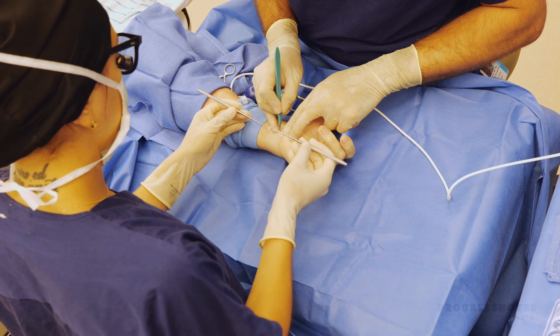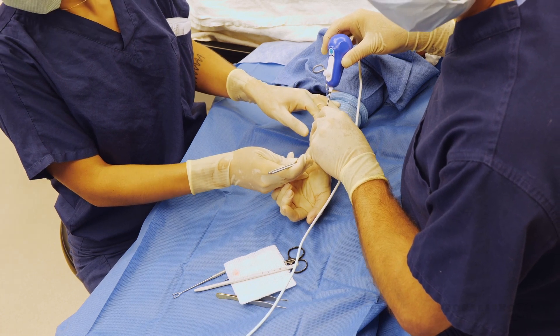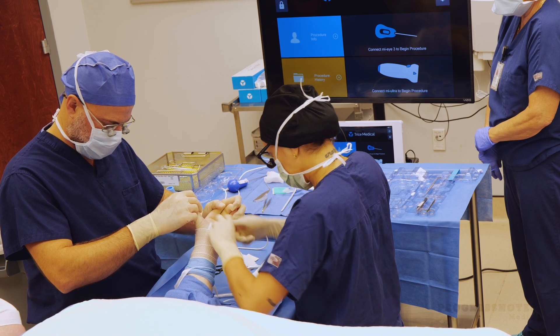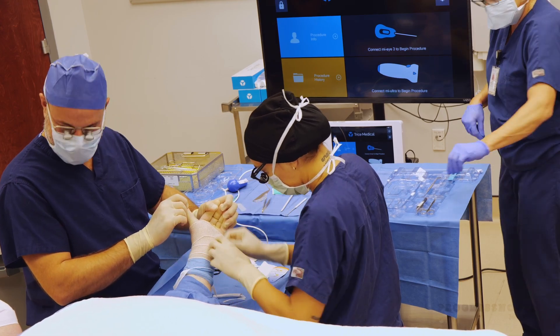On average, patients arrive about 15 minutes before the procedure. I do a wrist block in the preoperative area, go back and do another case, and let them sit for about 10 to 15 minutes for the local anesthetic to set up. We then go to the operating room for a procedure that takes about 5 to 10 minutes, followed by about a 10-minute recovery. Patients are out in about 50 minutes total.